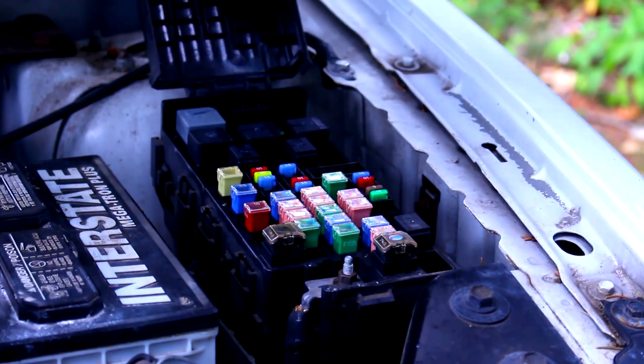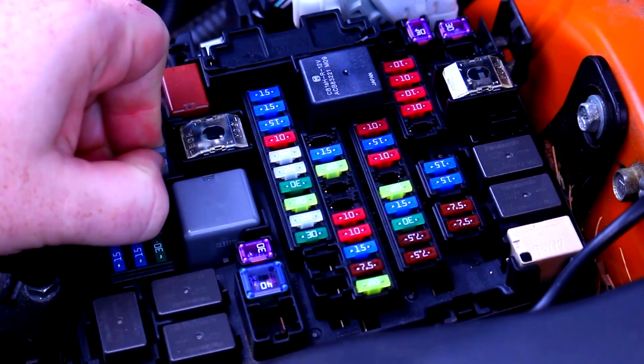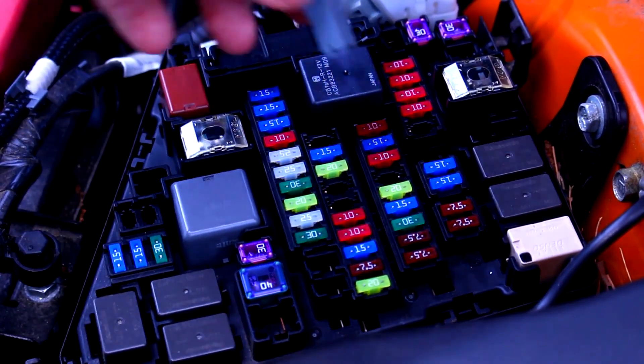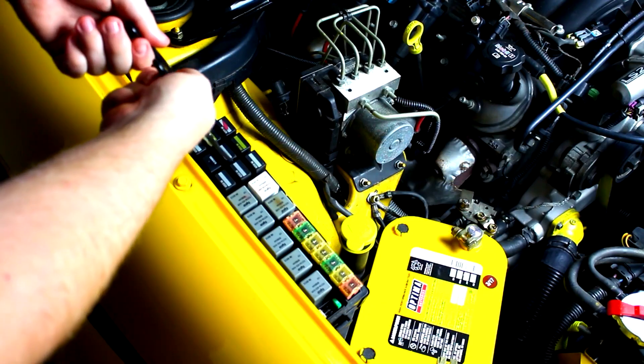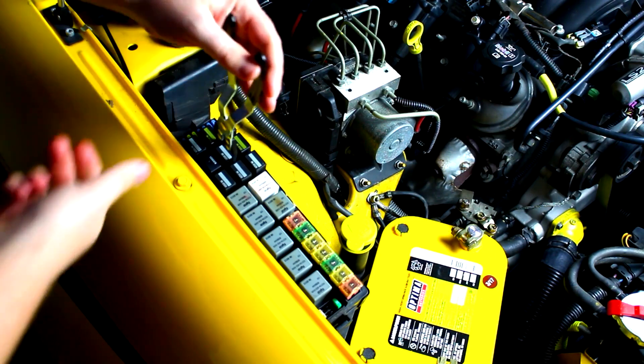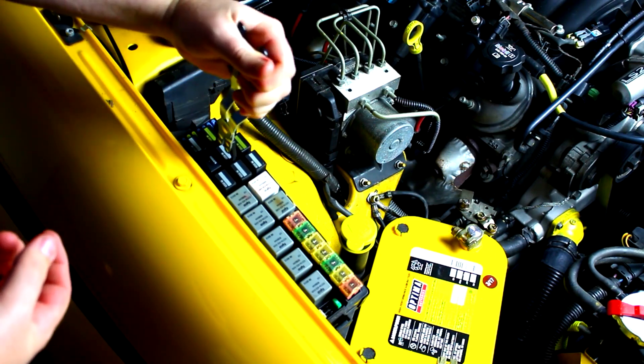After that, I go check all the fuses. There's usually a fuse or two that feed the ECM, sometimes labeled ECM or PCM, sometimes just EFI or IGN. I pull those, make sure they aren't blown, and make sure the contacts aren't green or crusty.